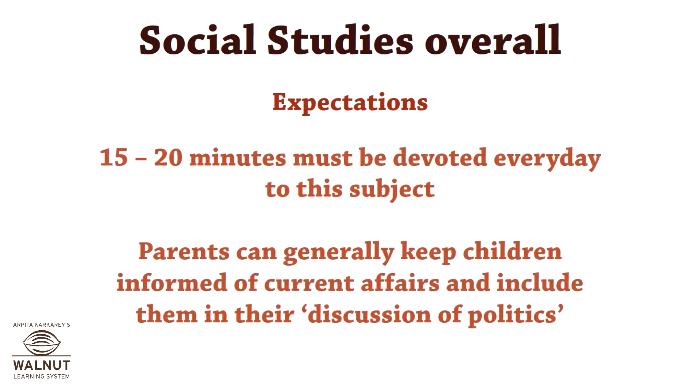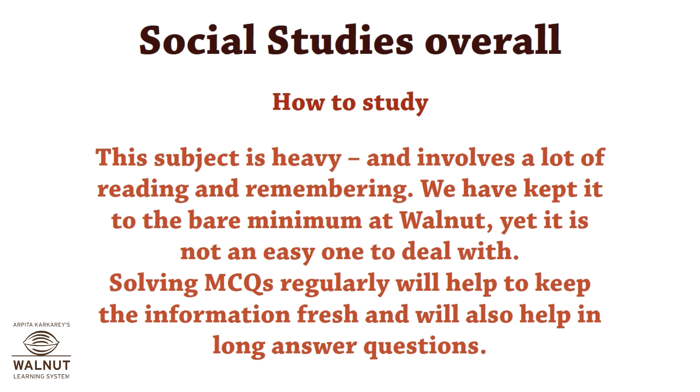Parents can generally keep children informed of current affairs and include them in discussions of politics. This subject requires a lot of reading and memory. At Walnut we have kept it to the bare minimum by solving MCQs regularly, which helps students keep the information fresh, and also through long answer questions.